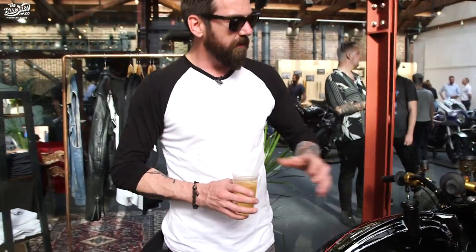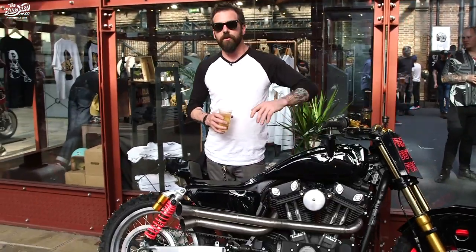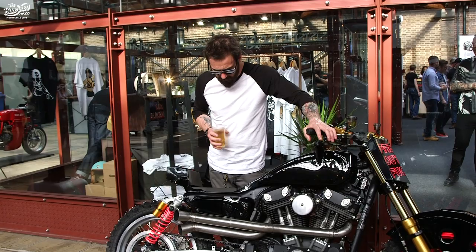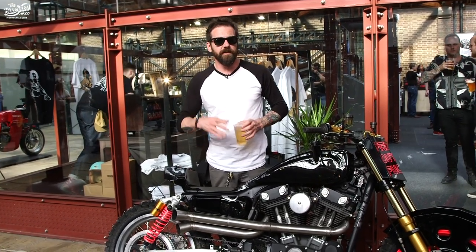Obviously I can't start it up now because we're inside the Bike Shed — it's got no fuel and we're in show mode. So if you want to hear it, you can see the last video that we did at the Bike Shed.